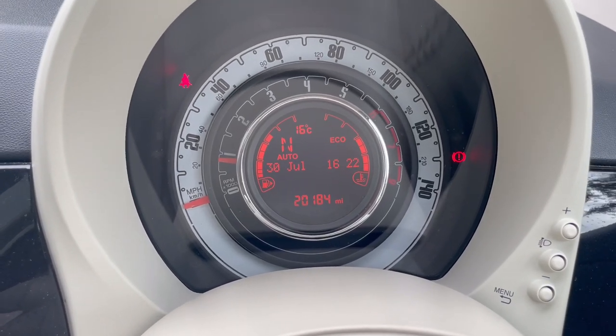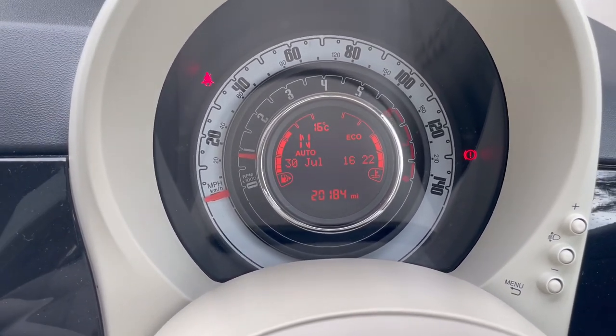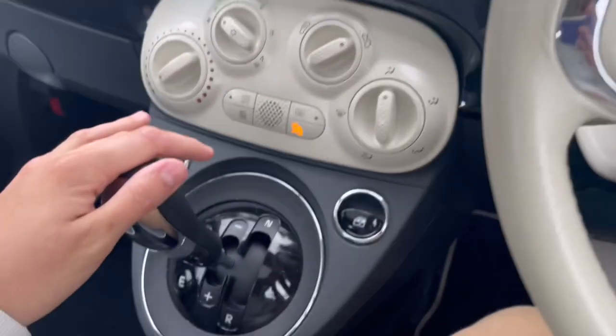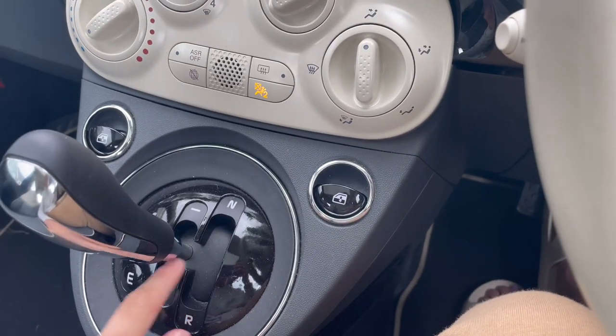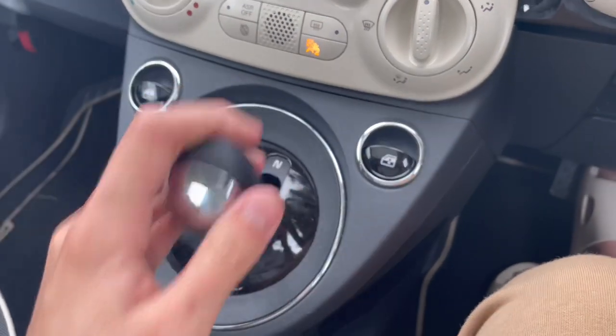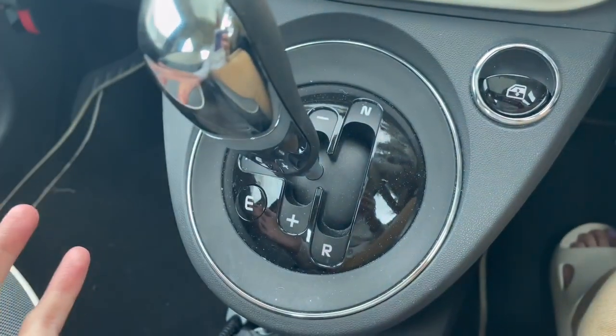As you can see it's only done 20,000 miles, which is one of the main reasons I got it — really low mileage. Because it's financed for four years, when I give it back it won't have too many miles. We're currently in neutral in auto. Neutral is when it's parked because it doesn't have a park mode. Then you have reverse — just move it like that. Move it to one side and it goes into first, but leave it and it goes back into auto. My dad just got home and interrupted the tour!